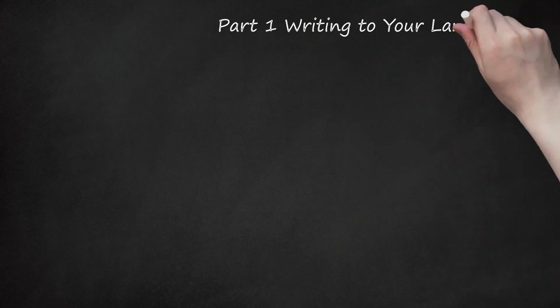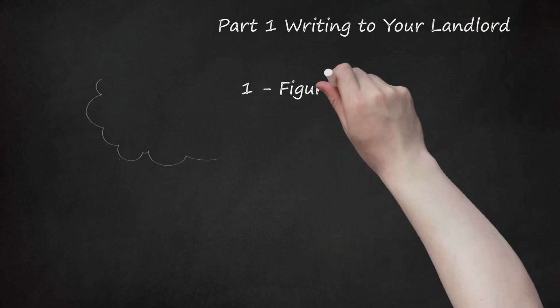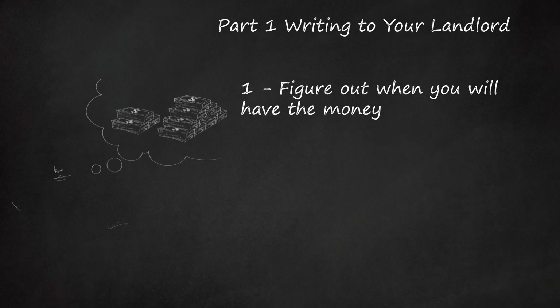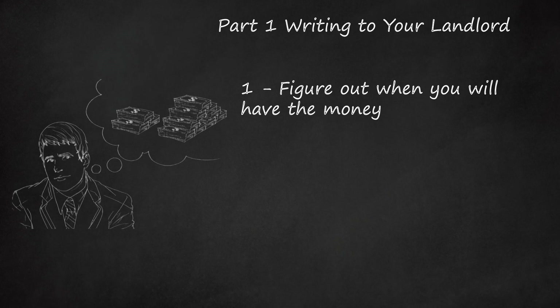Part 1: Writing to Your Landlord. Step 1: Figure Out When You Will Have The Money. Before contacting your landlord, you should figure out when you will get the money to pay your rent. You don't want to negotiate until you are absolutely sure of the date on which you will have enough money to pay rent. For example, your paycheck might be delayed because you started a new job and your company doesn't pay until three weeks have passed. In this situation, you can be certain of the date on which you will have the money.